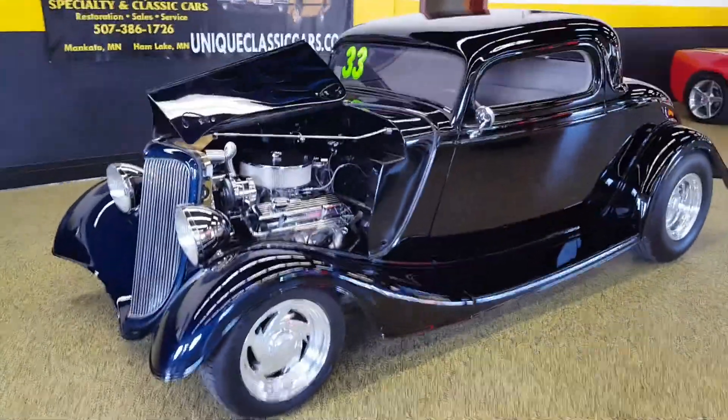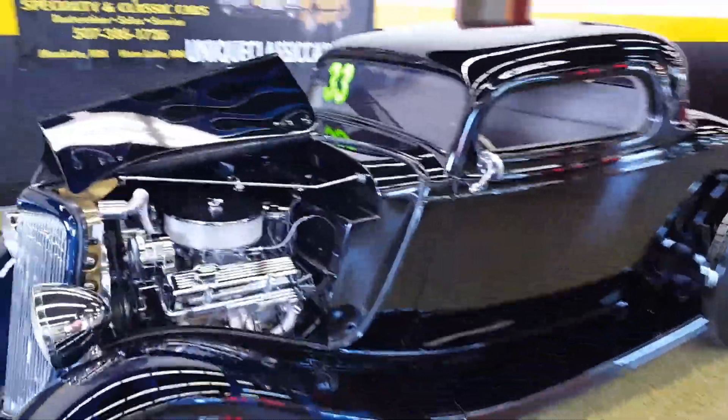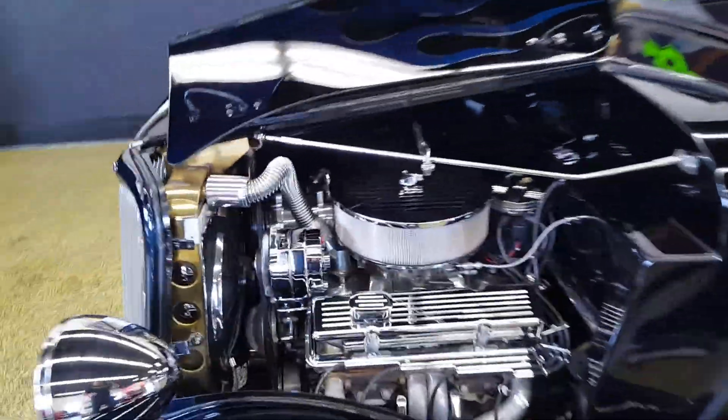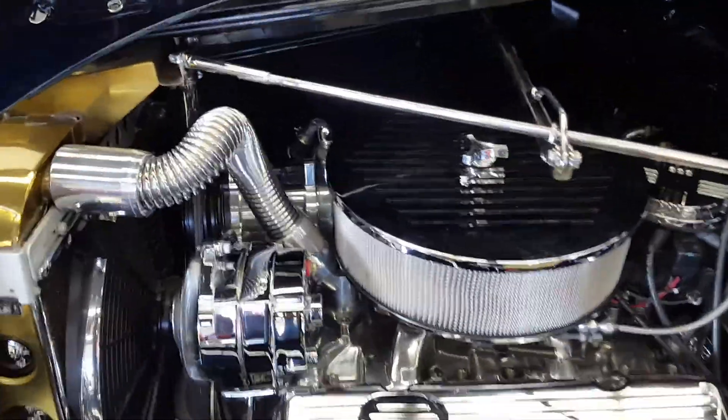Here we have a 1933 Ford Street Rod. It's extremely well built — everything nice and polished and shiny under here. Powered by a small block Chevy motor.